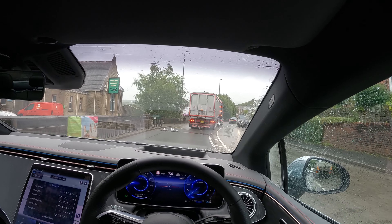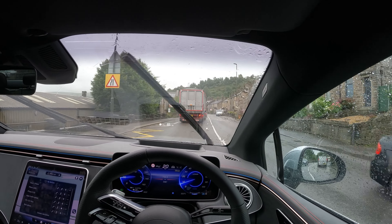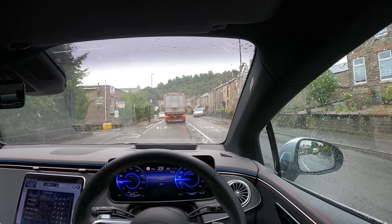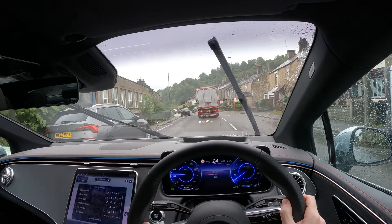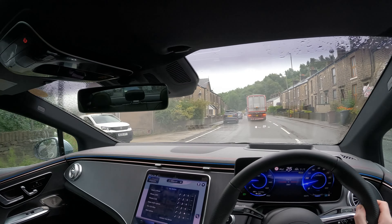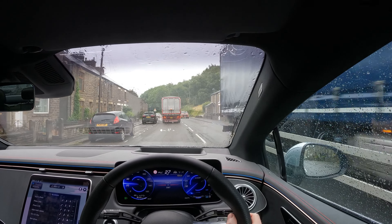They had an E300 4MATIC in the showroom at the same time - 55 grand, all the bells and whistles. Not really sure why you would spend another 40 grand to get an electric version, unless it's a company car or a salary sacrifice and then there's obviously tax benefits to doing so.